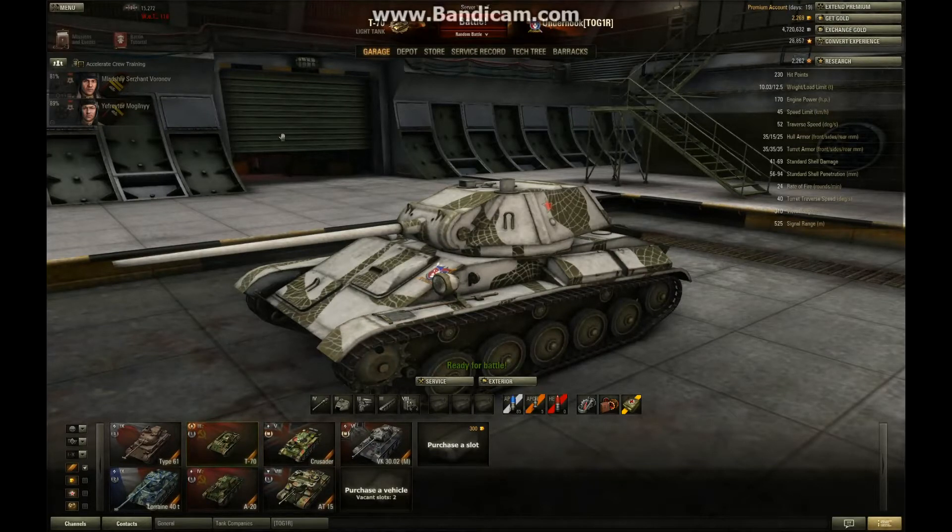Those of you who saw me review the T-60 will know that I didn't give it a very good wrap. So, is this any better? The T-70? Yes, it is. It's a good tank, a very good tank as a matter of fact. It does very well at tier 3, holds its own at tier 4, and it does suffer quite a bit at tier 5 — but most tier 3 tanks do. Let's get into the review.